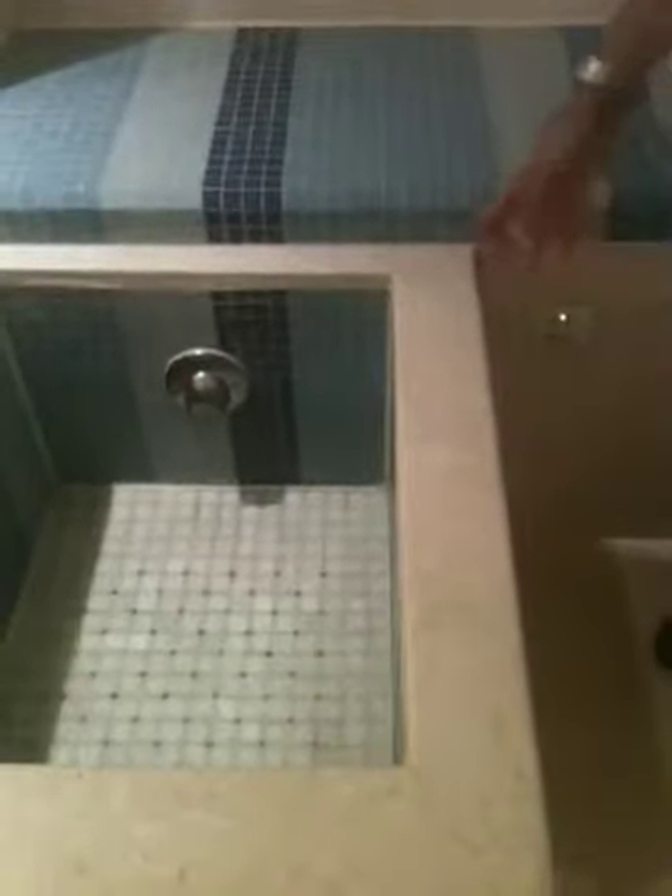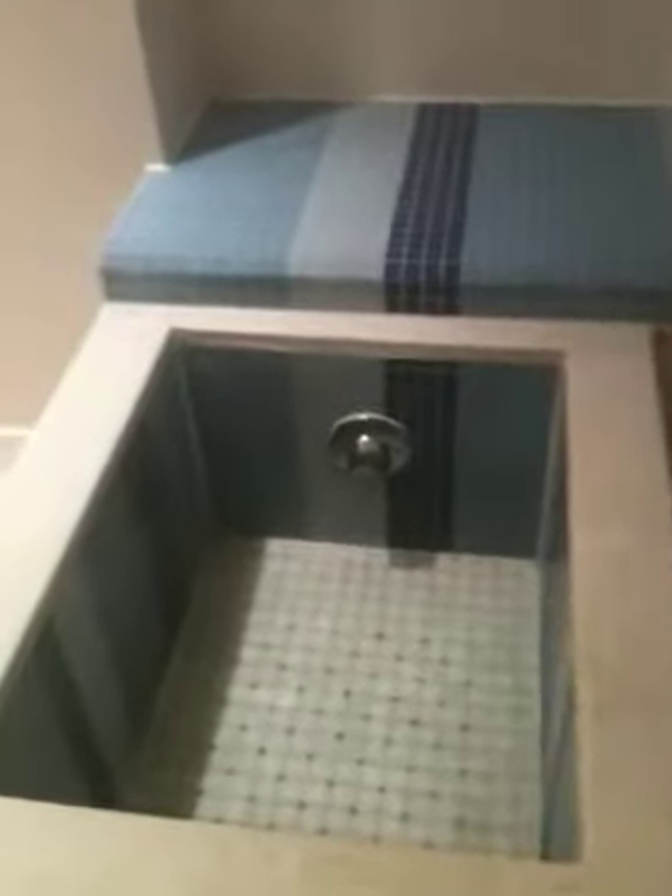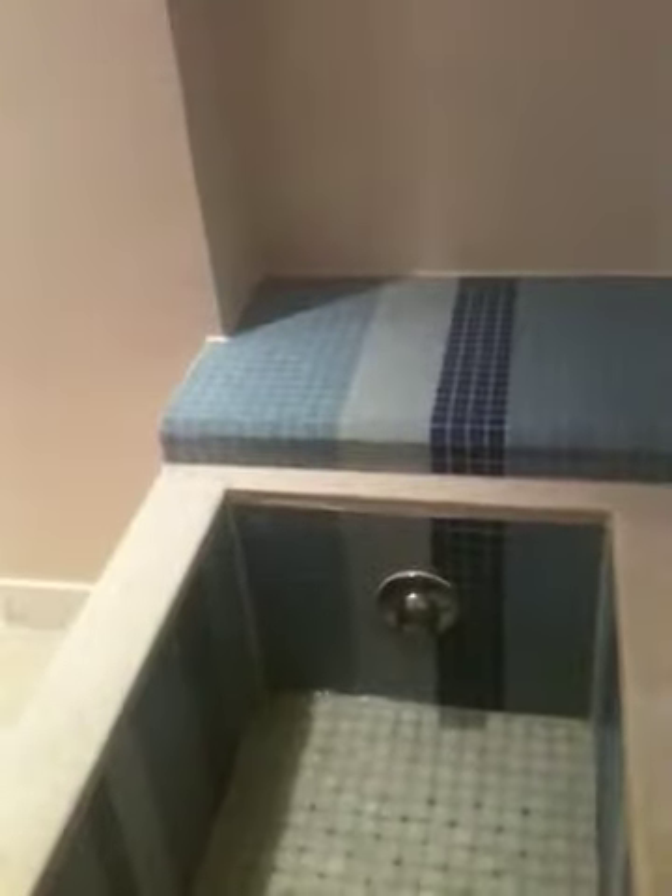This is our reflexology basin — good to release the tension in your legs. If you want to use it, you just need to press the bottom button with one touch. It's warm water — just water, nothing added.